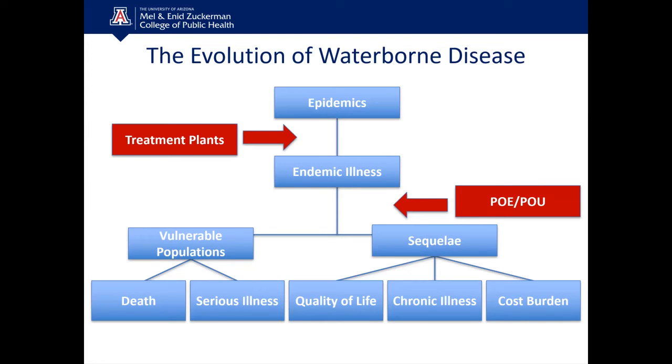When we think about the evolution of waterborne disease, in the early 1800s and into the 1900s we had massive epidemics. The development of treatment plants during the 1900s stopped the big epidemics like cholera and dysentery. But today we still live with an endemic level of disease that can have a major impact on vulnerable and immunocompromised populations, resulting in serious illness and even death. Even for those who survive, chronic sequela of illness — things like diabetes, arthritis, or irritable bowel syndrome — can be associated with waterborne contaminants.